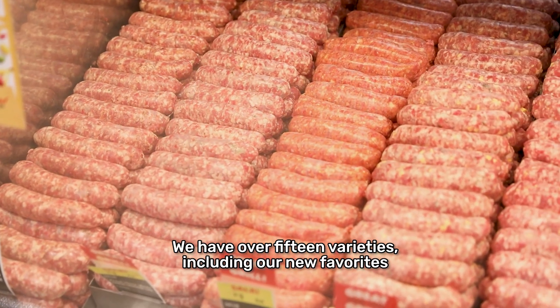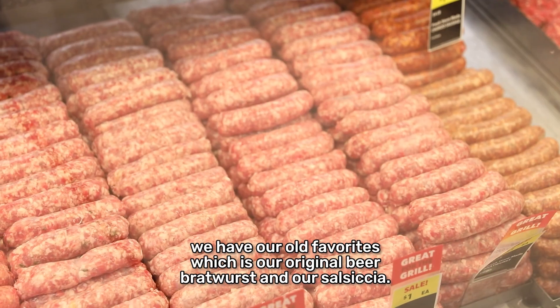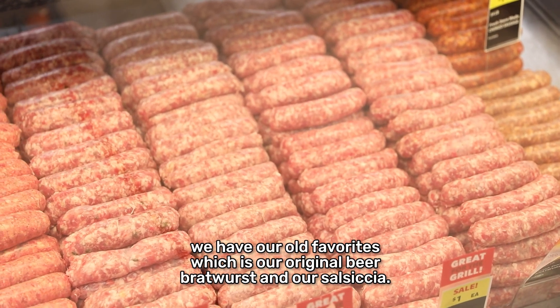We have over 15 varieties, including our new favorites, Pineapple Bratwurst and Jalapeño Pineapple Bratwurst, but we have our old favorites, which is our original and beer bratwurst and our Sizzita.